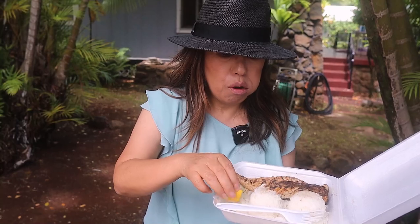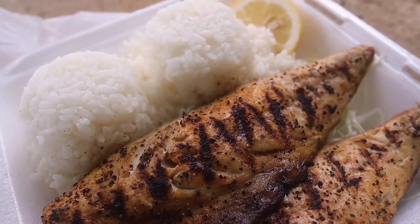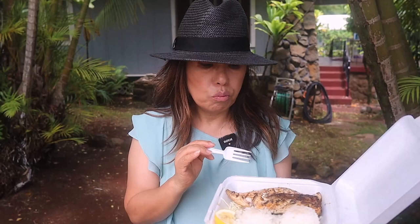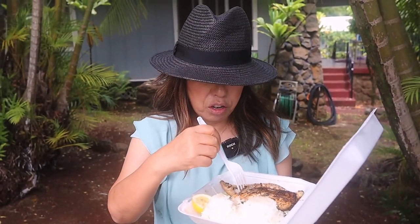I forgot to add some lemon in here. They have a very good macaroni salad — it's very tasty.